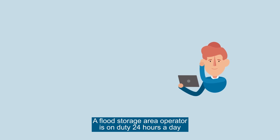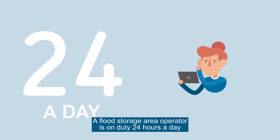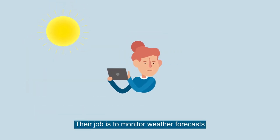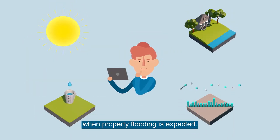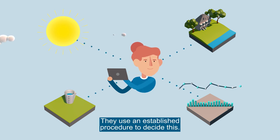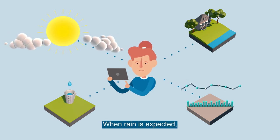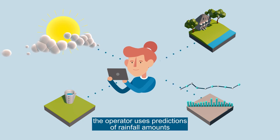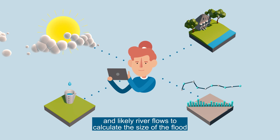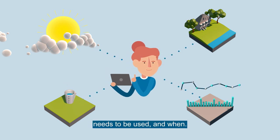A flood storage area operator is on duty 24 hours a day, 365 days a year. Their job is to monitor weather forecasts and operate the flood storage area when property flooding is expected, using an established procedure to decide this. When rain is expected, the operator uses predictions of rainfall amounts and likely river flows to calculate the size of the flood and decide whether the storage area needs to be used and when.